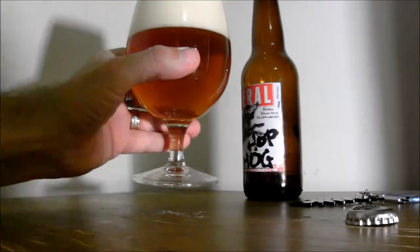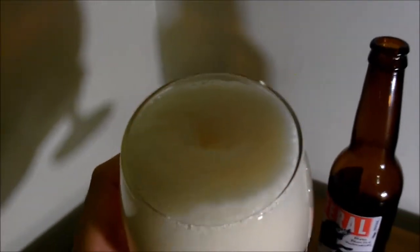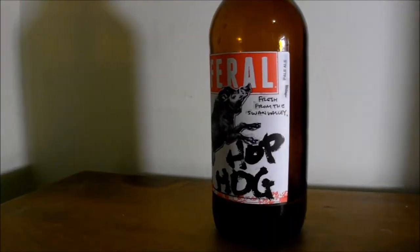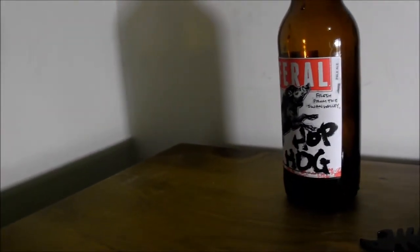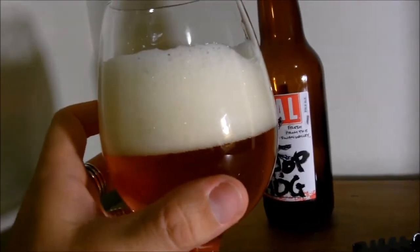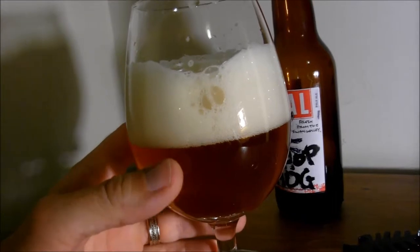Wow. That's beautiful — give it a smell. Oh, that's delicious guys. Wow, that is probably one of my favorite American style IPAs.